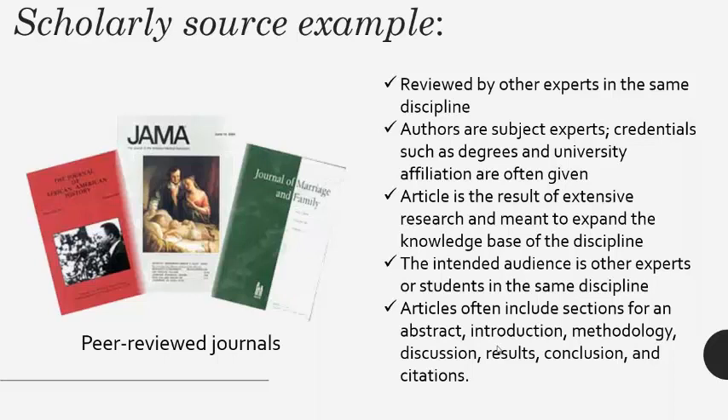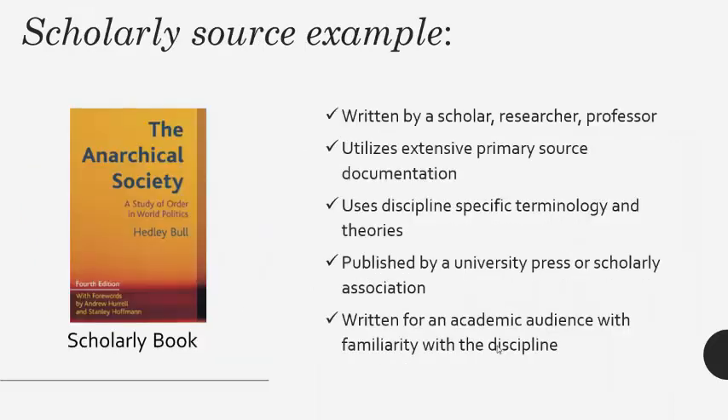Scholarly articles are organized in labeled sections. There is an abstract, which is the summary of the article, an introduction, and frequently sections labeled methodology, results, discussion, and conclusion. There are always references listed at the end. Books can also be scholarly.